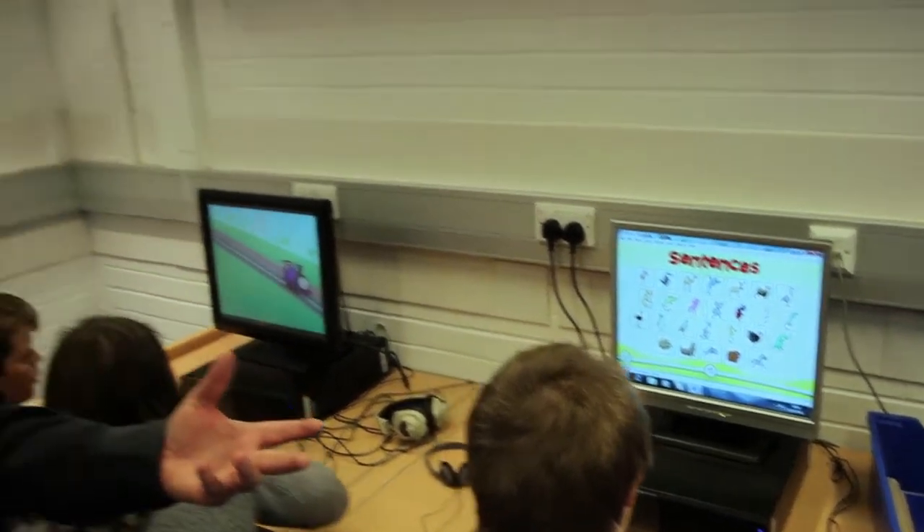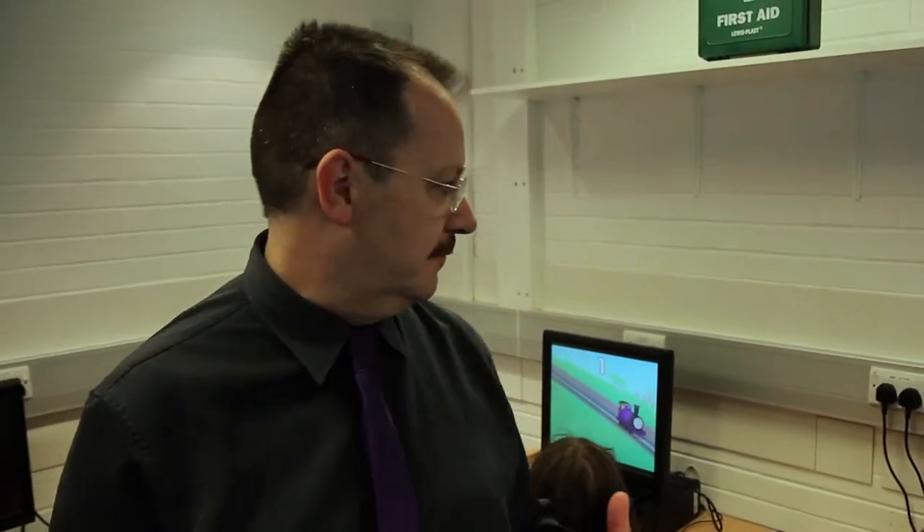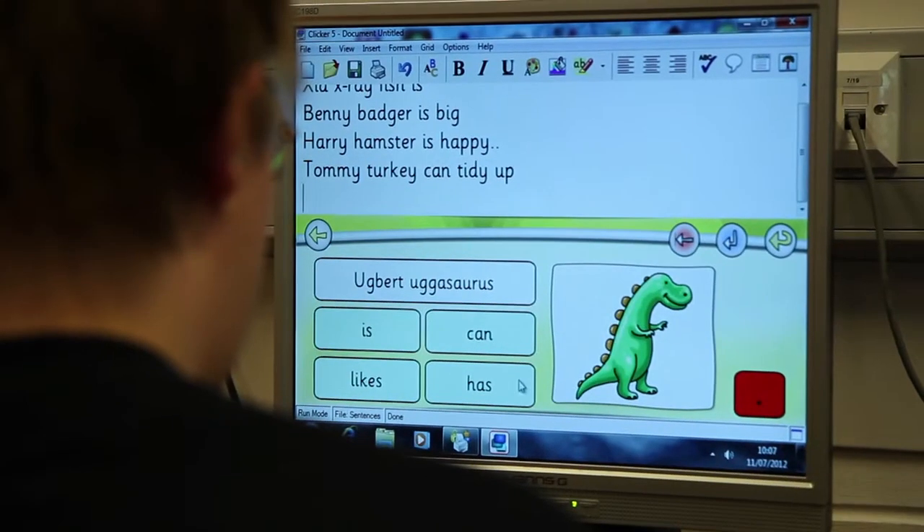The lad here is working on a literacy programme. Luke is answering questions on this programme and it's also helping him write a sentence. He has learnt to read and write much more slowly than might normally happen, but this has helped keep his motivation up for much longer and kept him much more interested.